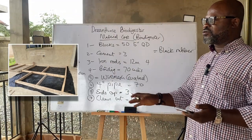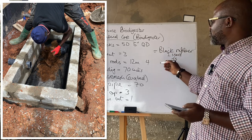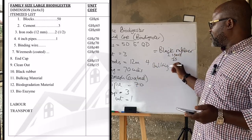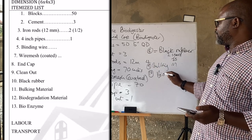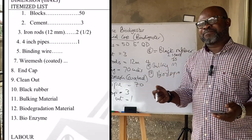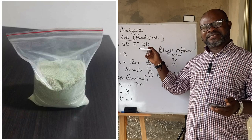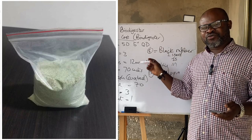You lay the slabs on a smooth surface and put the rubber there before casting. You also have bulky material, which you add to your cost for the biodegradation process. Depending on whether you are doing standard or enhanced filtration, you use bulky material and biodegradation material. Add your bio enzyme cost as well — you can do it without bio enzyme, but there are situations where it's best to have it. Add the bio enzyme cost, whether 600 milligrams or however many grams you're using.